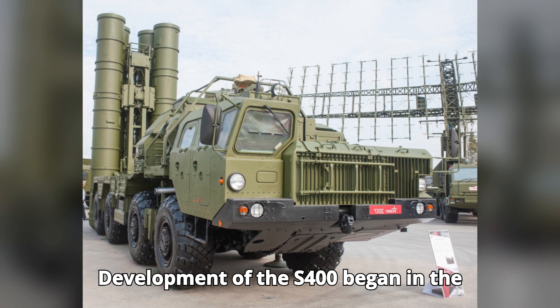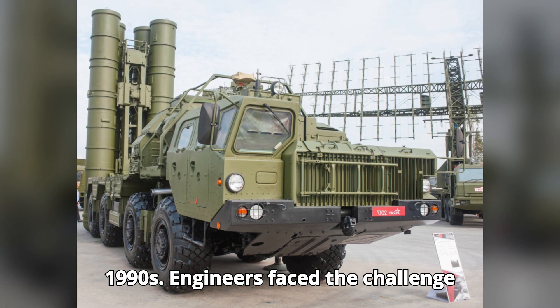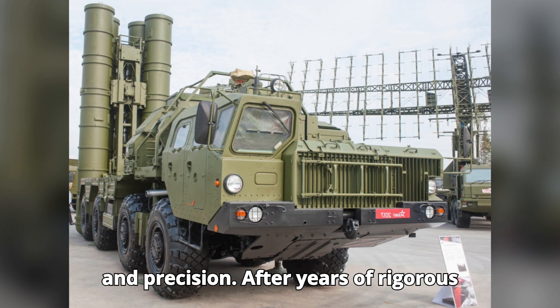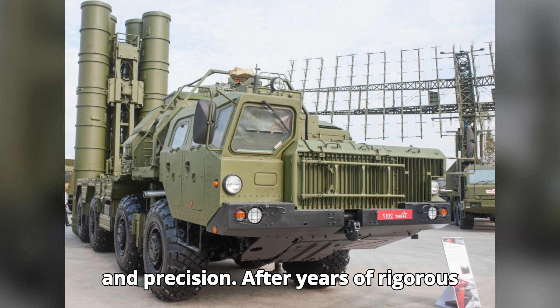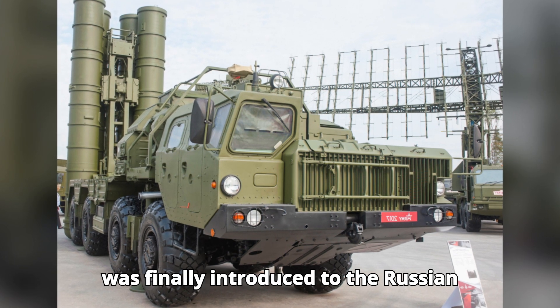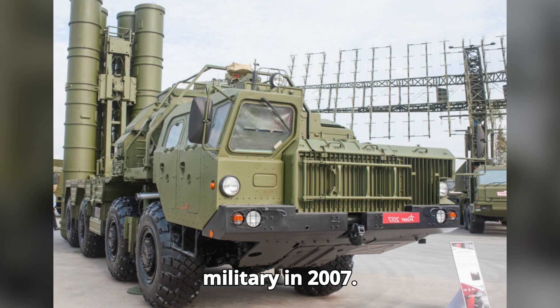Development of the S-400 began in the 1990s. Engineers faced the challenge of creating a system with unmatched range and precision. After years of rigorous testing and improvements, the S-400 was finally introduced to the Russian military in 2007.